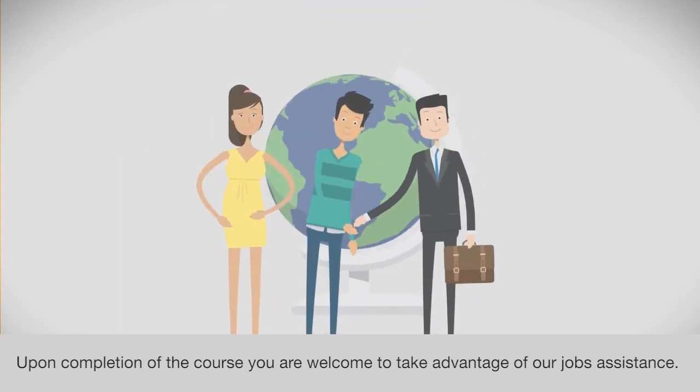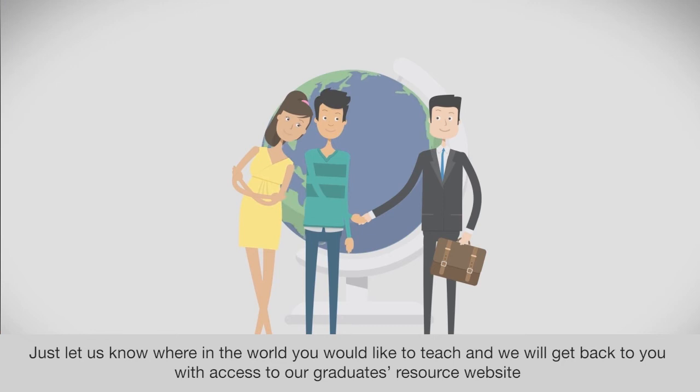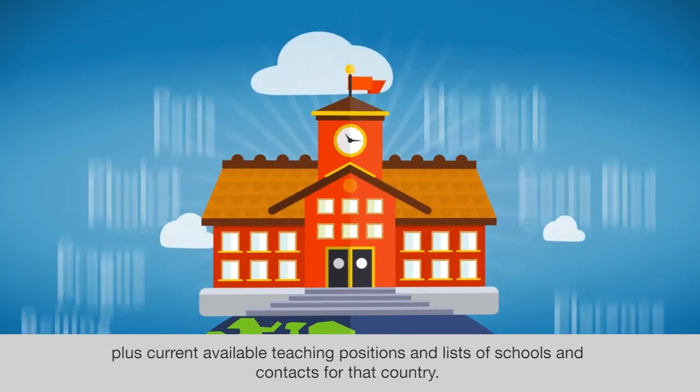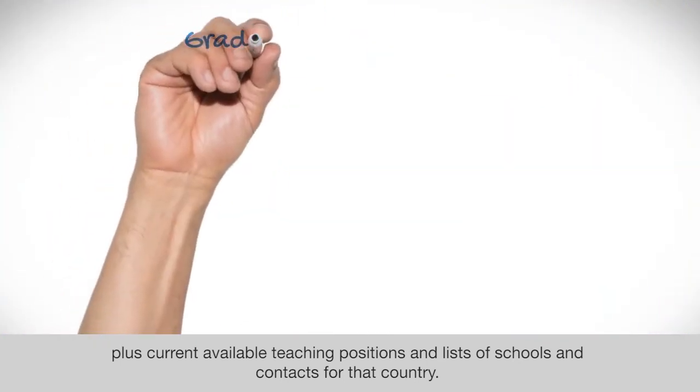Upon completion of the course, you are welcome to take advantage of our jobs assistance. Just let us know where in the world you would like to teach and we will get back to you with access to our graduates resource website, plus current available teaching positions and lists of schools and contacts for that country.